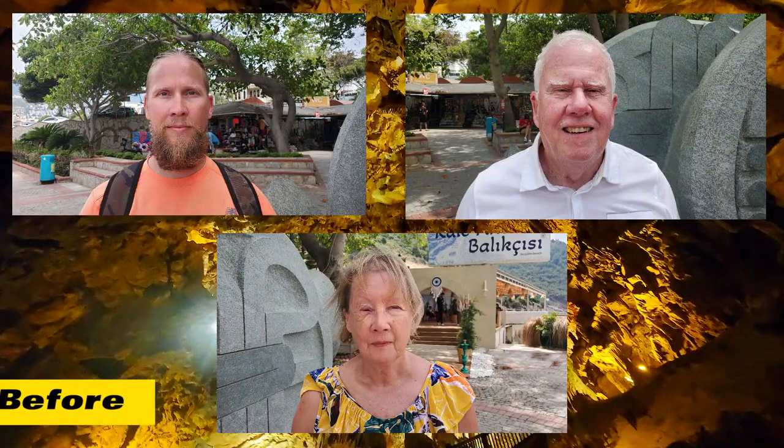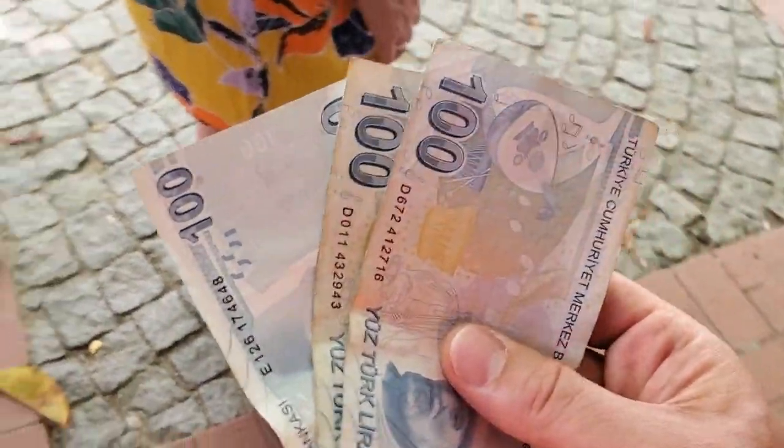Before we go into the cave and experience the age-reversing qualities, we're going to do some close-up videos of our faces, and then after being in there for a while we're going to do it again and show you side-by-side to see if there is any difference. We've got our money ready for the entrance fee.